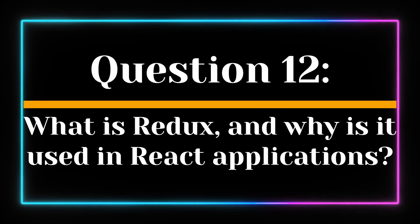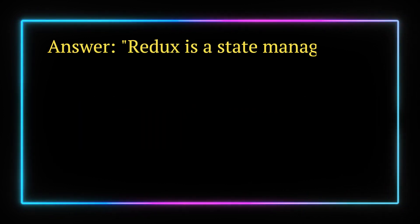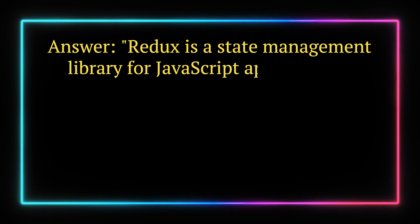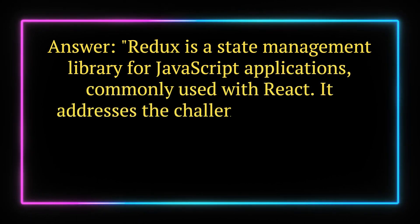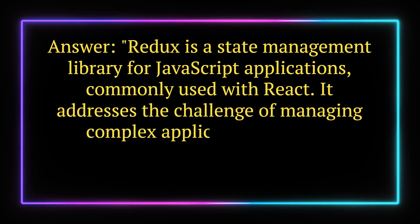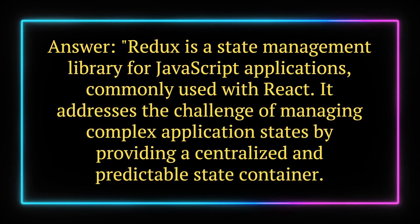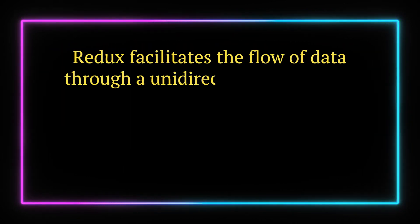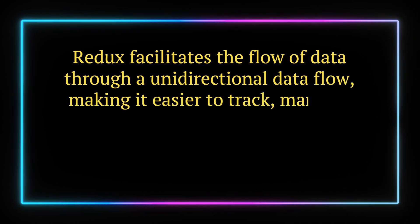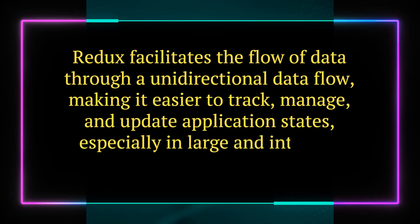Question 12. What is Redux, and why is it used in React applications? Answer. Redux is a state management library for JavaScript applications, commonly used with React. It addresses the challenge of managing complex application states by providing a centralized and predictable state container. Redux facilitates the flow of data through a unidirectional data flow, making it easier to track, manage, and update application states, especially in large and intricate projects.